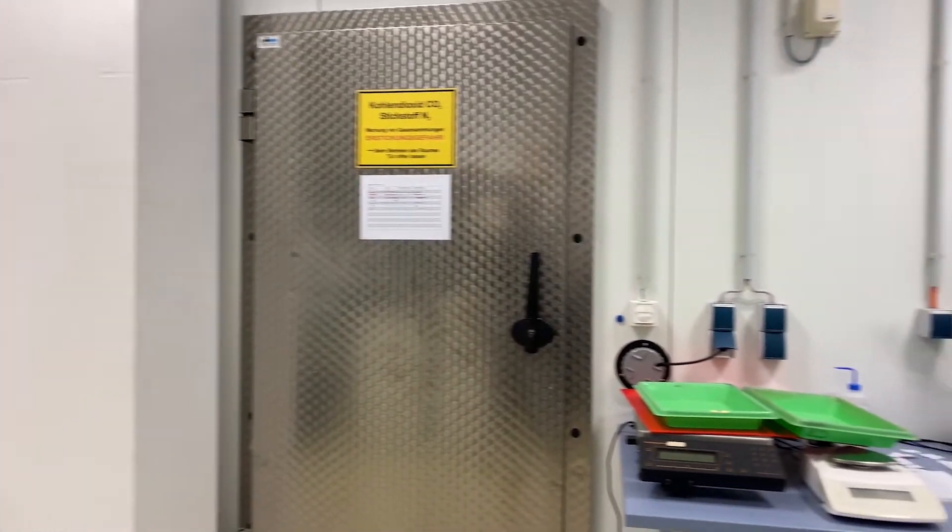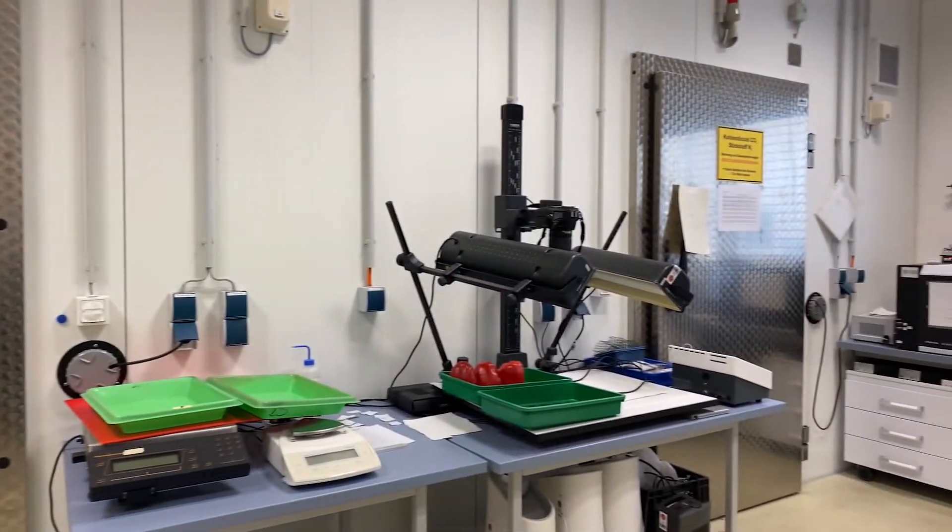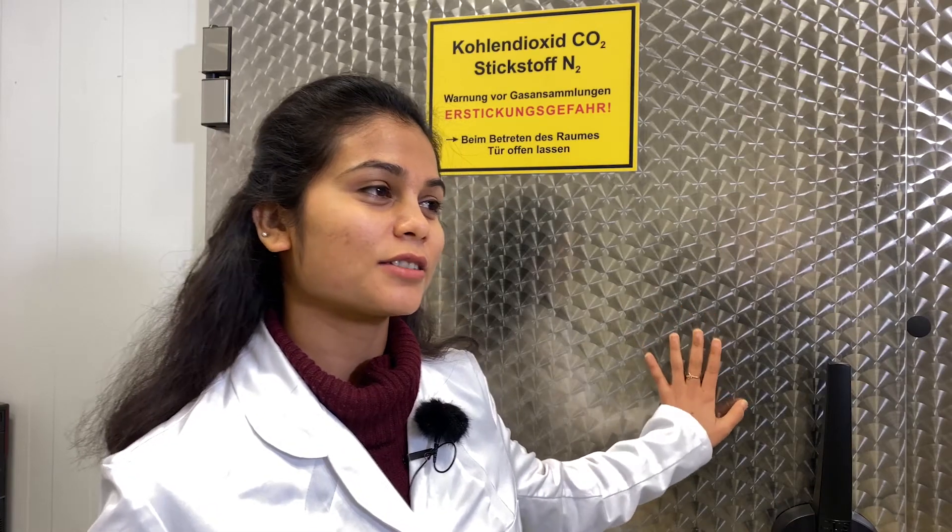Here at ATB we have these storage chambers where we can control everything. Usually it is really dangerous to enter such a storage room, but today since I'm starting an experiment, you can enter here. So let's get in.